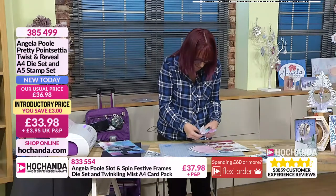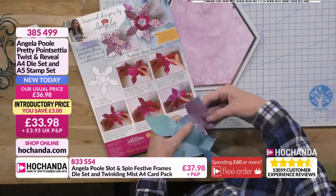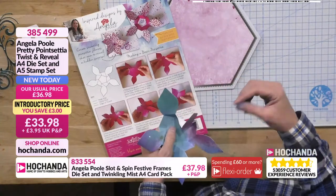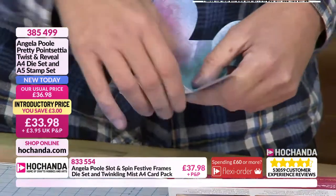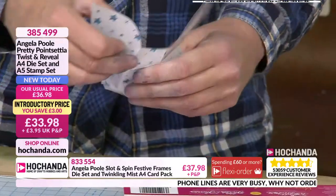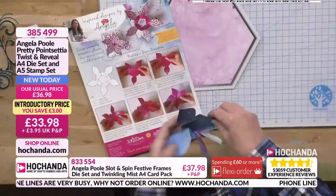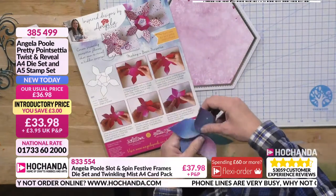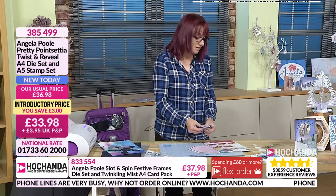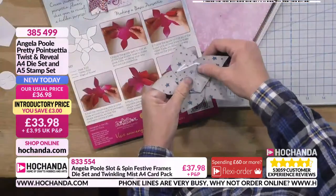I'm panicking because I'm going so quickly. You've got the mountain and the valley folds and you just have to play with them. They come scored with the die. If you're using thicker cards, you may want to just take your craft knife and ruler and gently run it down the score lines to help you. All I'm doing is just teasing them round now — you can see how we're starting to get there. All you've got to do is just follow them round.